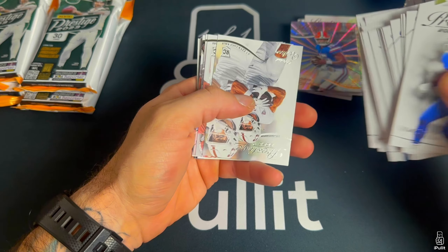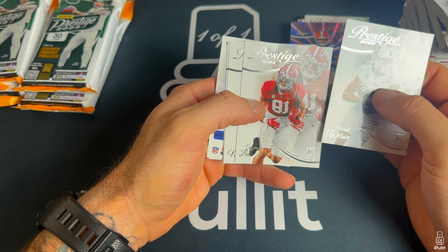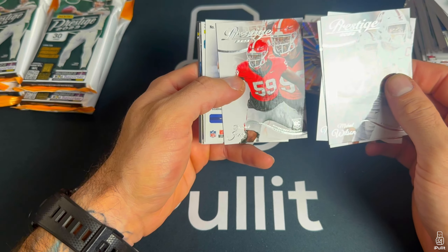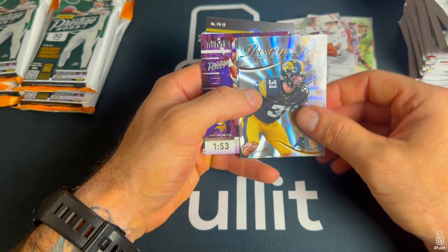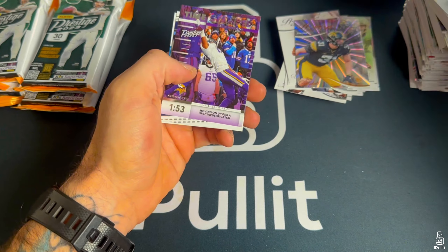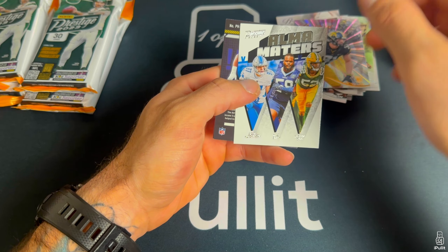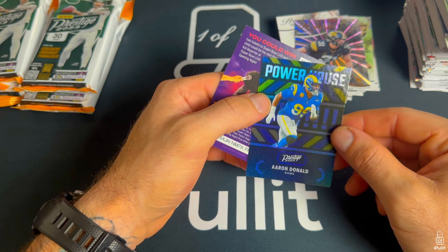Case hit baby, come on. Michael Wilson — I wonder if they have the pro logos on them. Yeah they do, that's good. Wish they were on the front — oh I guess they are, it says Pittsburgh Steelers there. Jack Campbell rookie. Getting a lot of old school players on these parallels. Jay Jets, Derrick Henry, Aidan Hutchinson — he went to Michigan, yeah. And Aaron Donald Powerhouse.